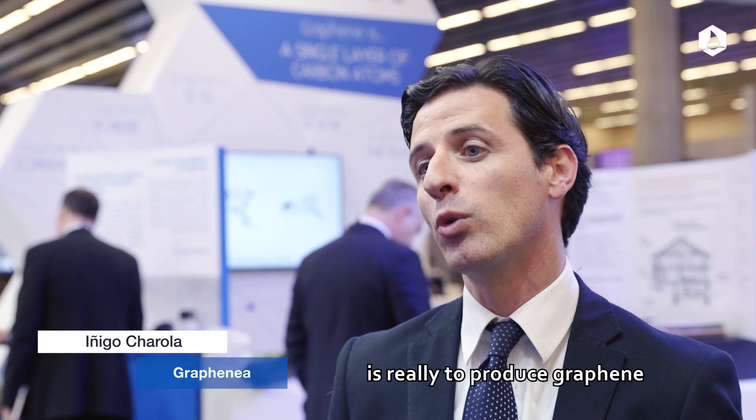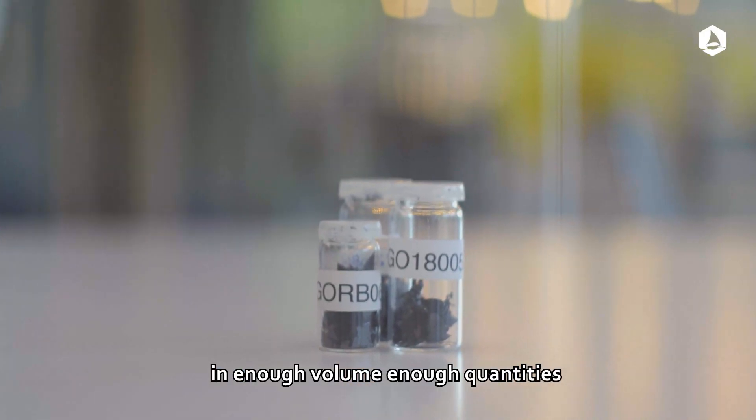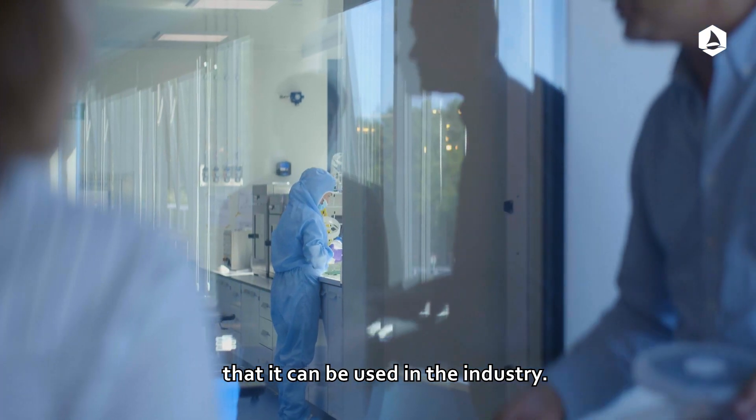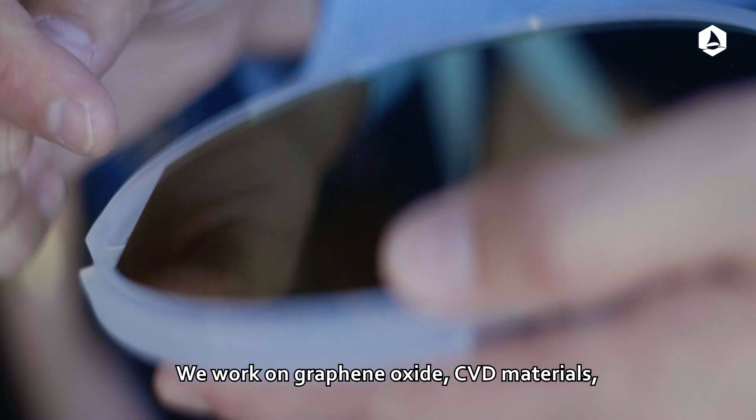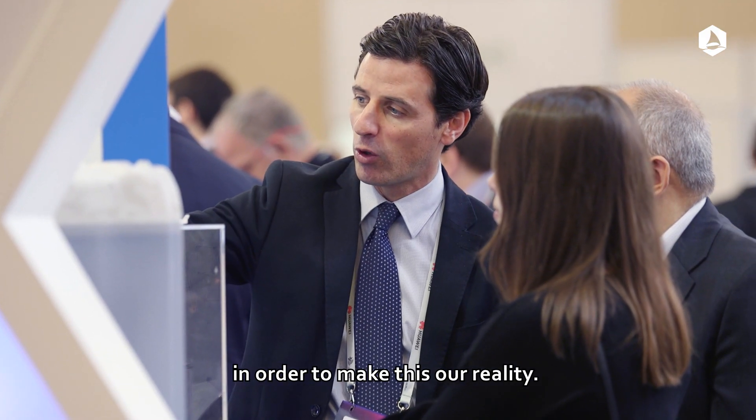Our purpose here is really to produce graphene in enough volume and enough quantities that it can be used in industry. We work on graphene oxide and CBD materials, graphene films — totally different. And in both we have been investing in order to make this a reality.